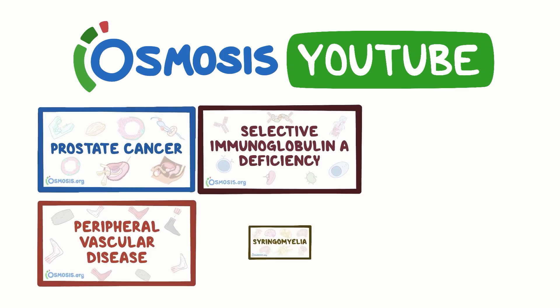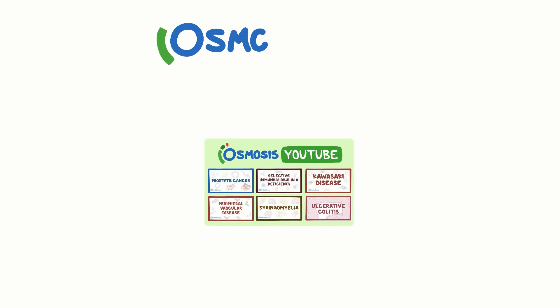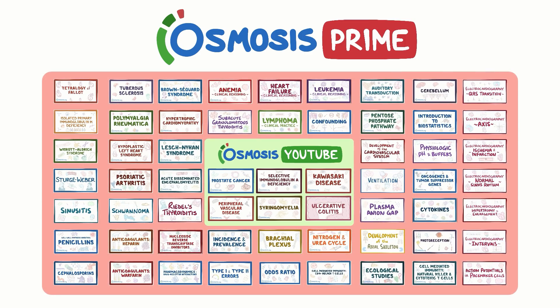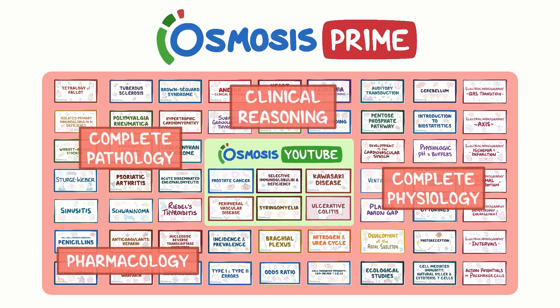On our YouTube channel, you'll find a limited selection of pathology and patient videos. With Osmosis Prime, you'll get access to over 700 videos, including complete coverage of pathology and physiology, and a growing collection of pharmacology and clinical reasoning topics. Try it free today!